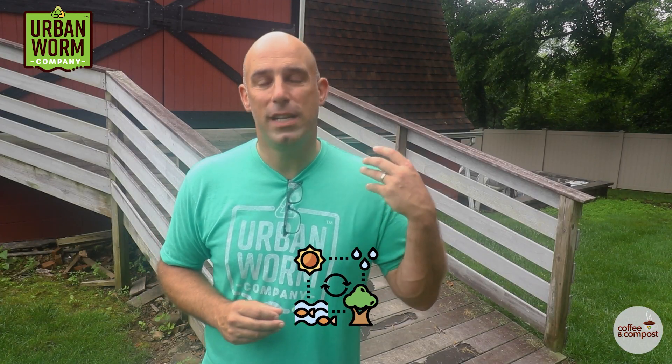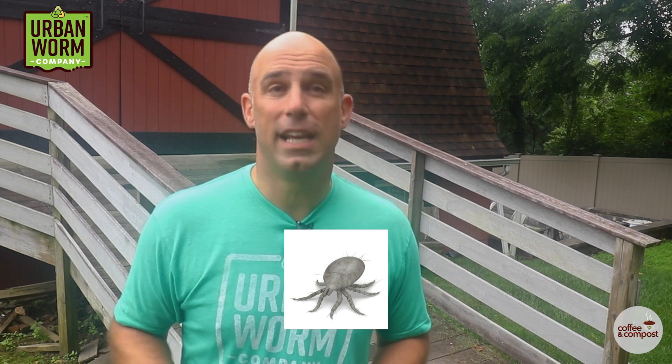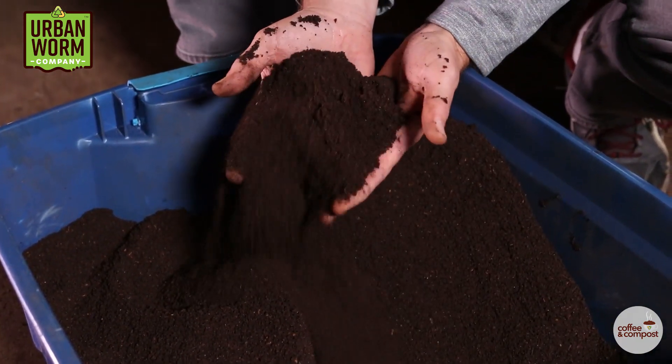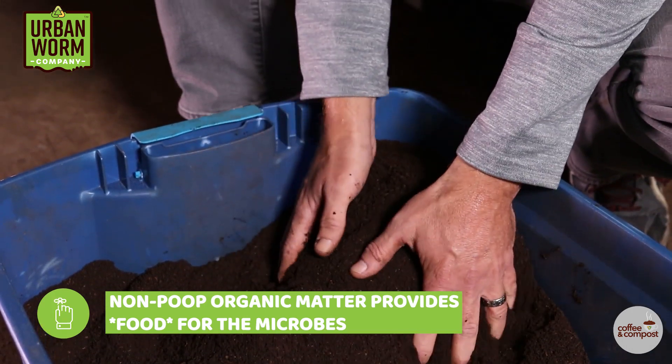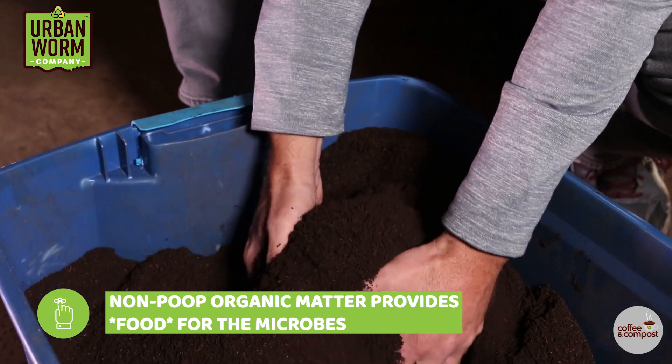And I'm not even sure you'd want 100% pure worm castings anyways. Vermicomposting happens in an ecosystem. This organic waste is being consumed and fragmented by microbes and microarthropods that shred the organic matter, and yes, the worms. The magic of worm castings is the biology, and the excess non-worm-poop organic matter in worm castings continues to provide great biology for the microbes.